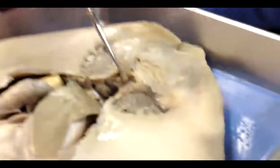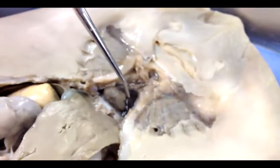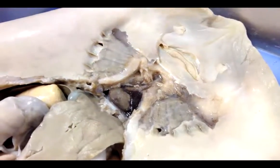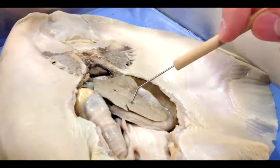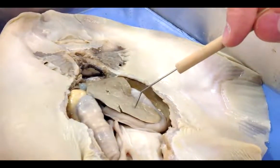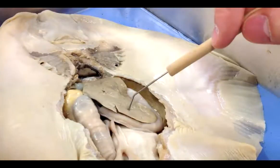This is the esophagus, it brings food into the stomach. This is the heart — it's part of the cardiovascular system and it pumps blood around the skate's body. This is the liver, it's a large organ and it occupies a lot of space in the body cavity. The liver concentrates fatty reserves for energy storage and also stores low density oils to keep the skate from sinking.